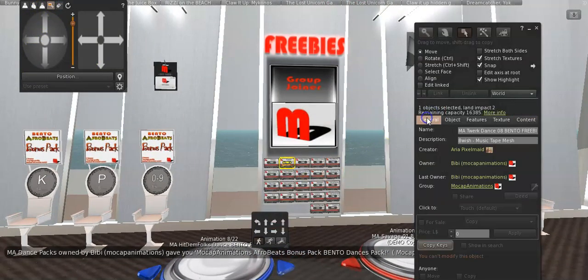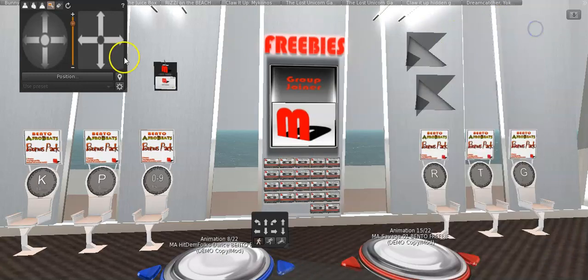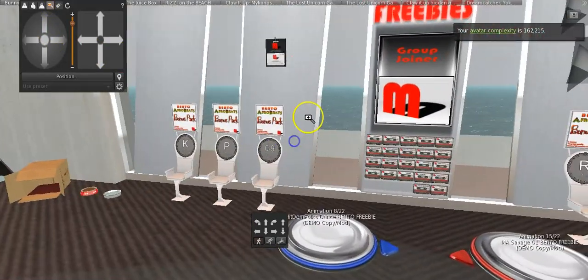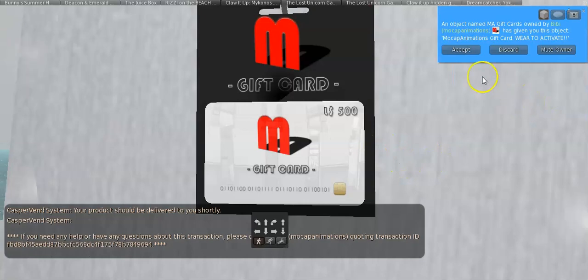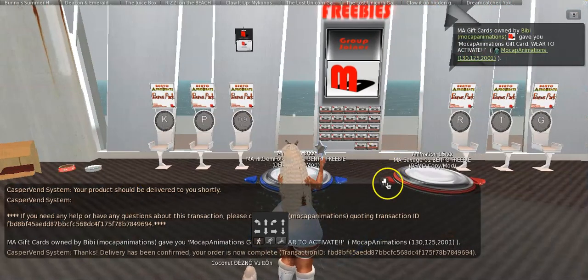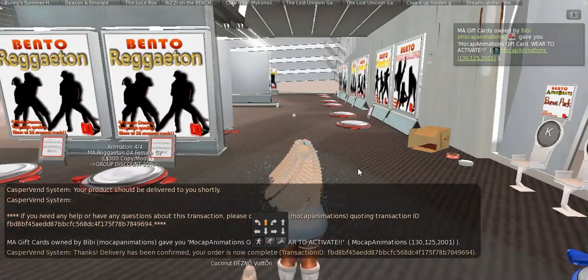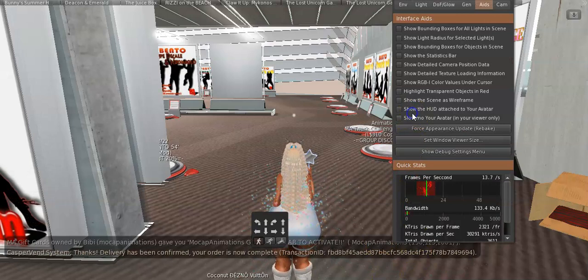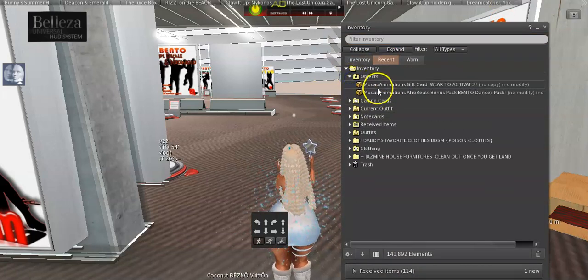Let me show you how much the group tag is. It's 350 Lindens to join the group, but it's worth it because they update their gifts. The 500 Linden group credit is right here — I'm just going to click deliver, and now I have it. Now I have 500 L's I can use to get some gifts. Let me unpack the gift I just got from sitting on the chair.